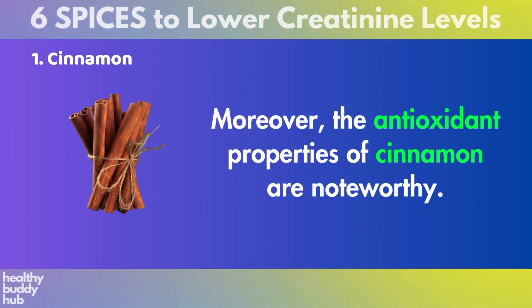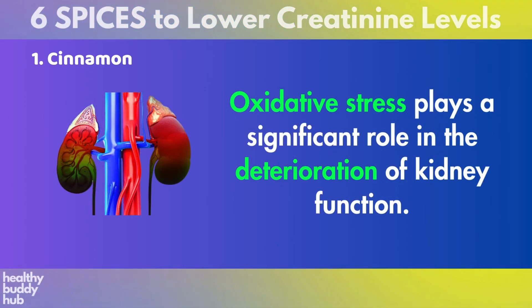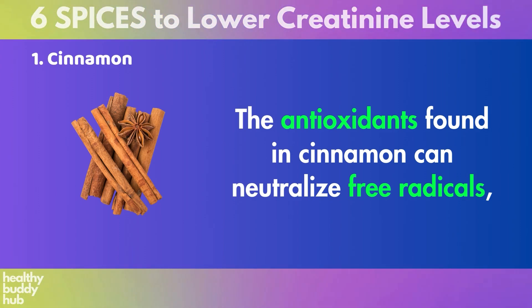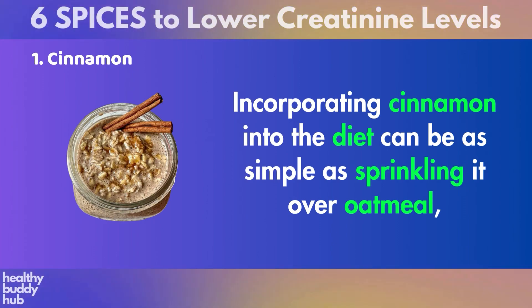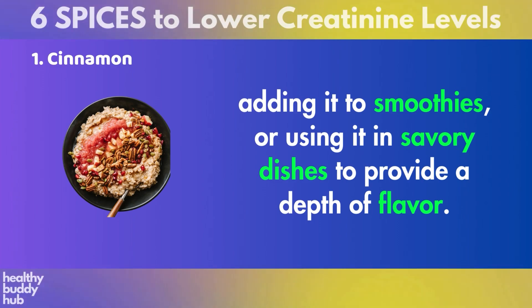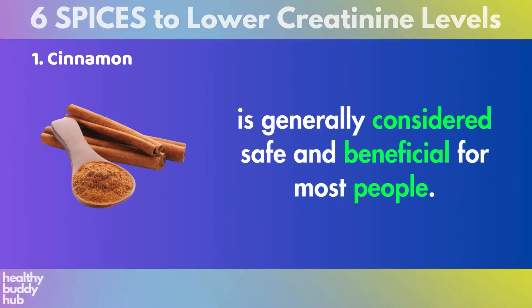Moreover, the antioxidant properties of cinnamon are noteworthy. Oxidative stress plays a significant role in the deterioration of kidney function. The antioxidants found in cinnamon can neutralize free radicals, reducing the stress on kidneys and potentially slowing the progression of damage. Incorporating cinnamon into the diet can be as simple as sprinkling it over oatmeal, adding it to smoothies, or using it in savory dishes. A small amount, typically around half a teaspoon a day, is generally considered safe and beneficial for most people.